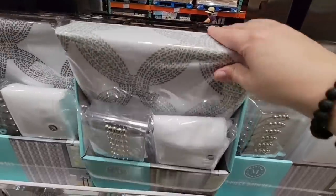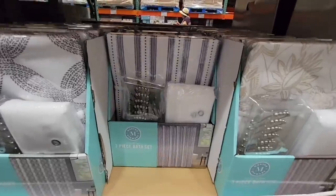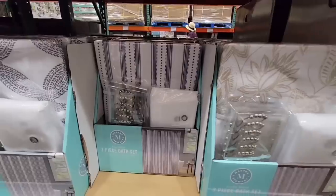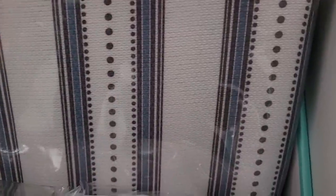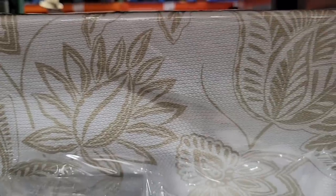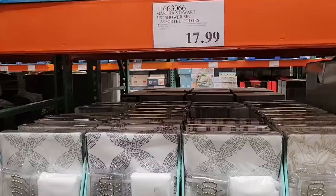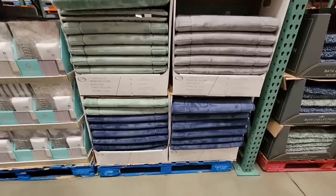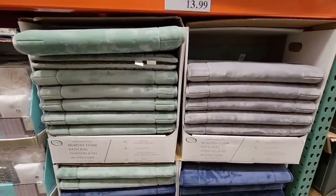The bath set comes in three different designs. It includes the shower curtain, the liner, and the shower rings — it's actually a really nice complete set. You can see the designs up close and the whole thing is only $17.99.